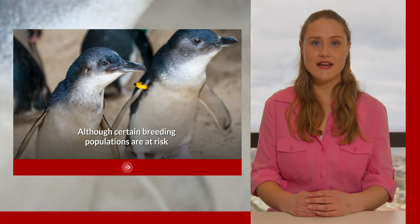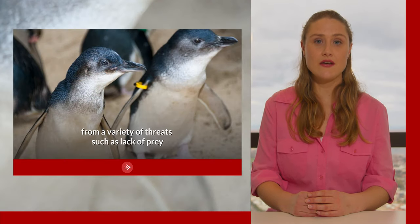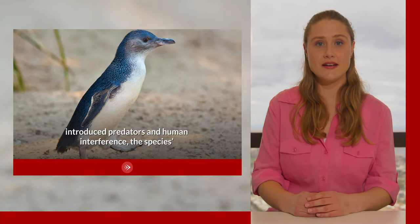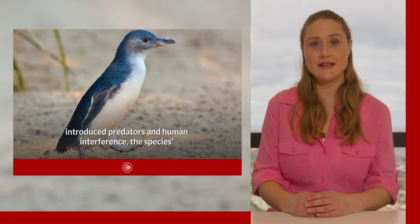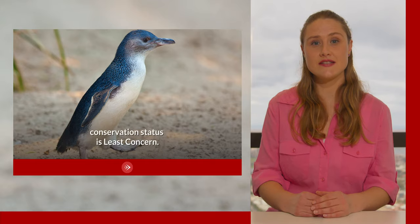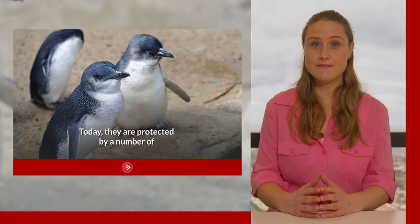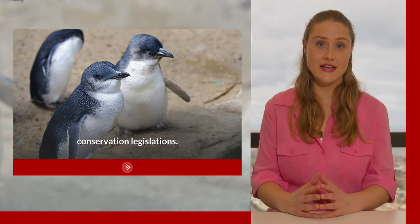Although certain breeding populations are at risk from a variety of threats such as a lack of prey, introduced predators and human interference, the species' conservation status is least concern. Today they are protected by a number of conservation legislations.